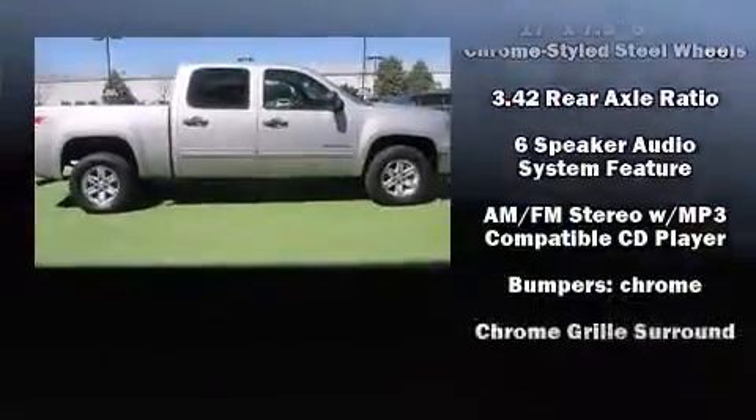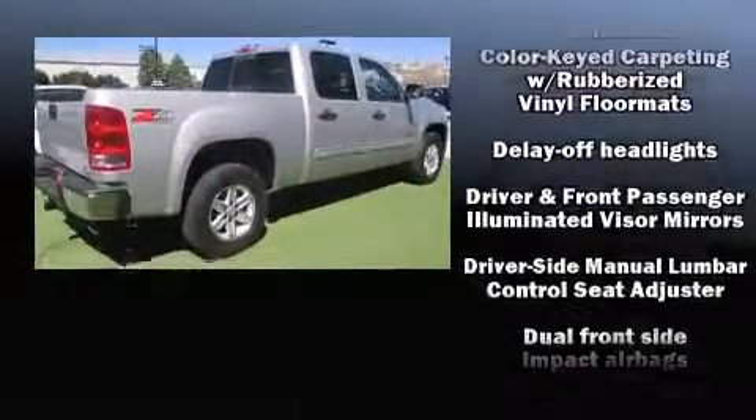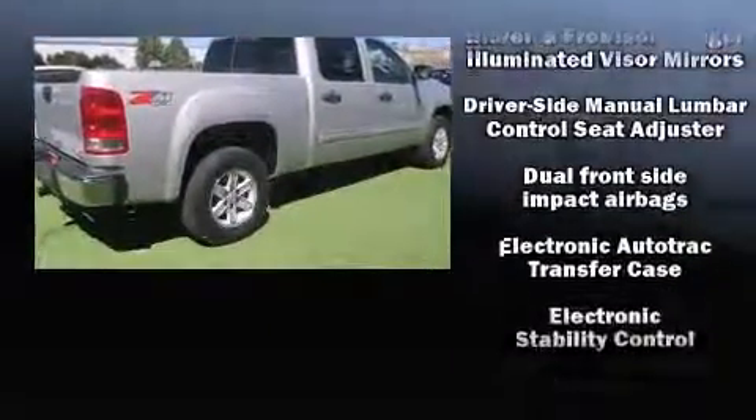Here's a great deal on a 2010 GMC Sierra 1500. It features an automatic transmission, four-wheel drive, and a powerful eight-cylinder engine.